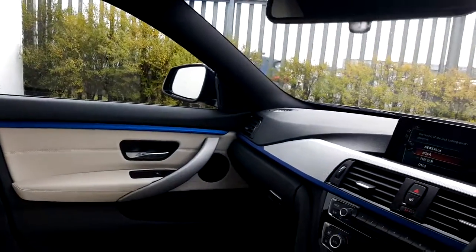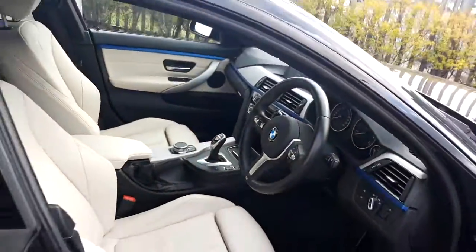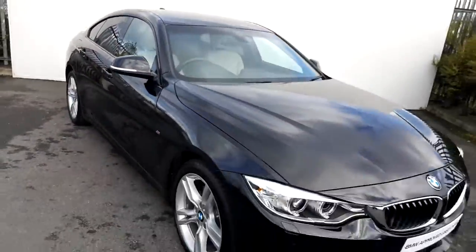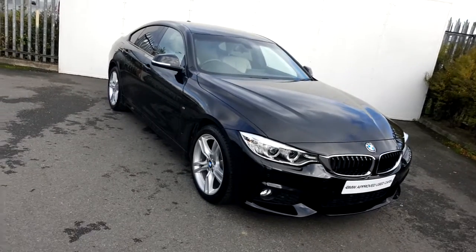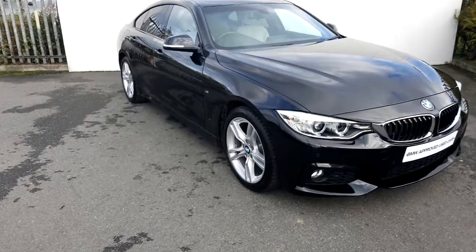This car also comes with a two-year warranty. If you have any questions or interest in taking this car for a test drive, please don't hesitate to contact one of our sales team on 01864 7777 or visit our website at www.joeduffey.ie. Thank you for watching this short video.